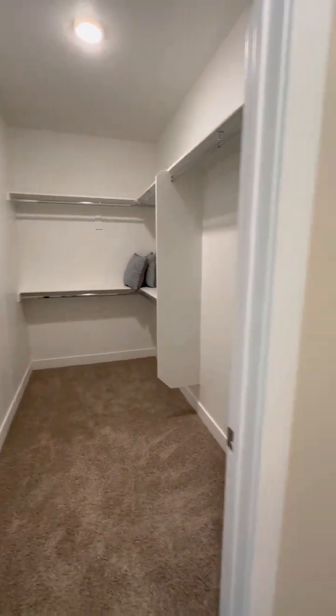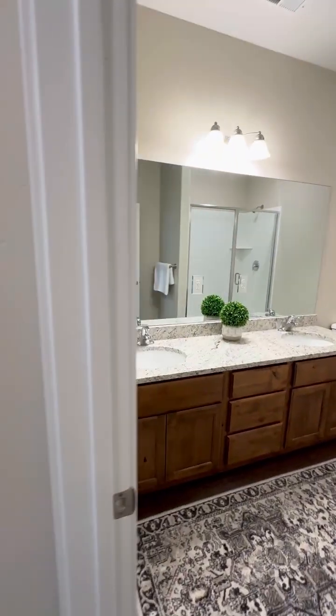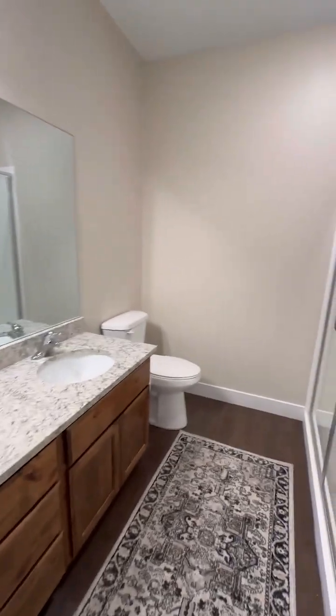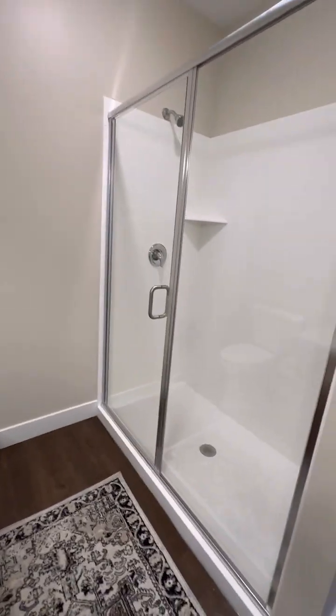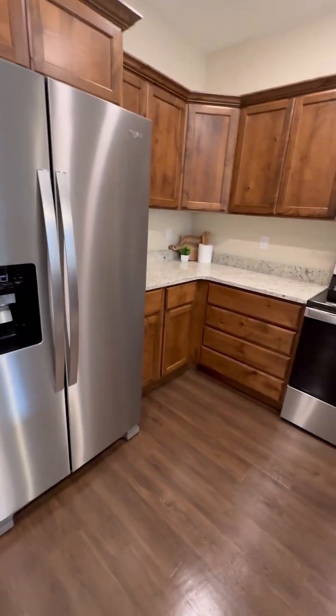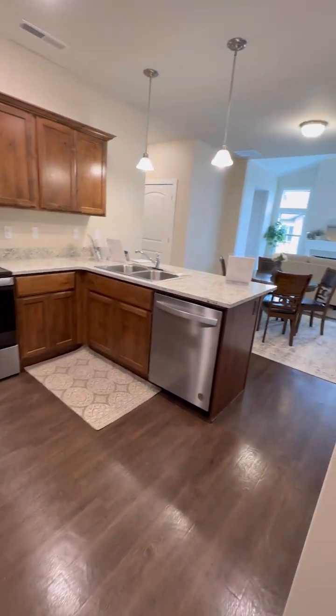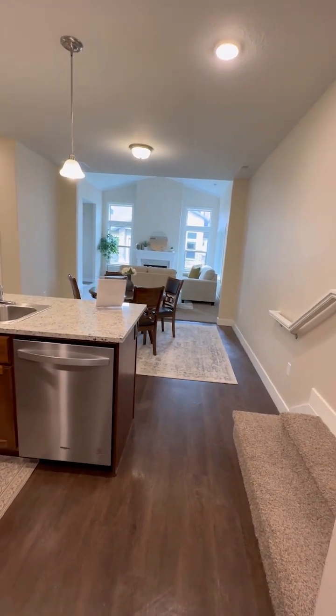The master bedroom is nice — it leads right into the spacious walk-in closet, and then you have double sinks and a really spacious walk-in shower. Moving into the kitchen, this model has nice walnut-colored cabinetry, while other models have white on white.